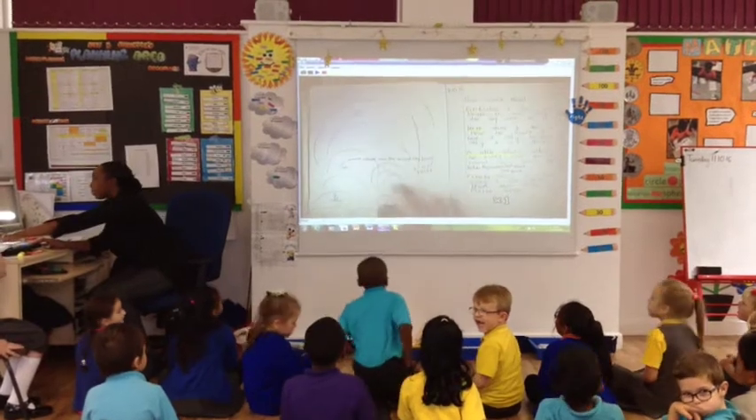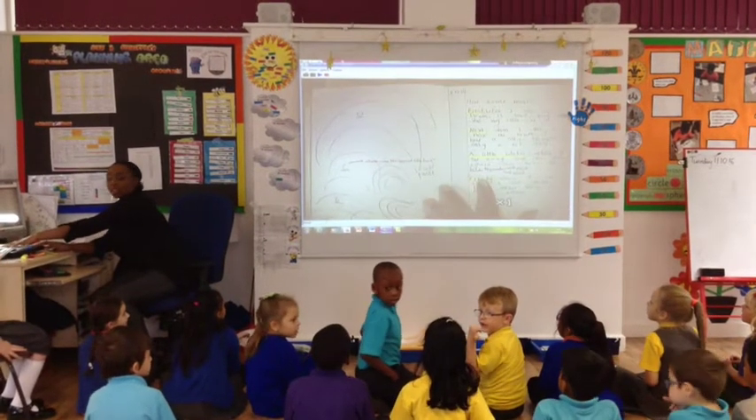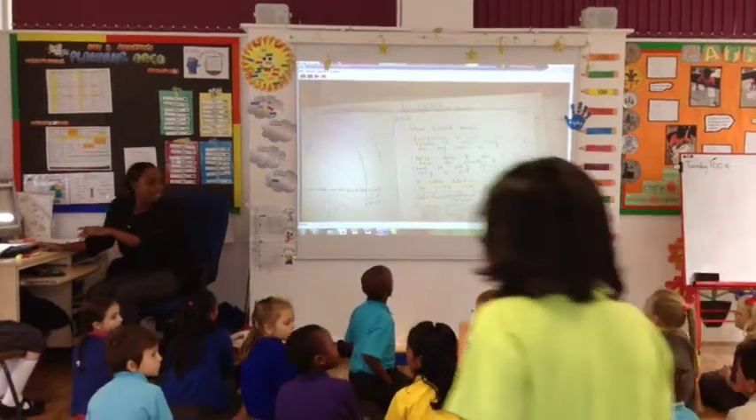Take a look at what we're doing here. Each child gets the opportunity to write to show their understanding of what they have learnt. After the consolidation phase, a plenary is carried out to check that your child has understood their learning or to extend their learning.